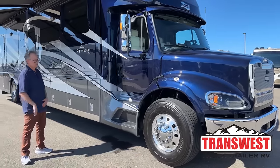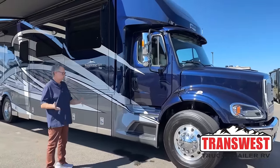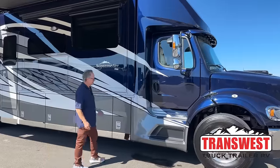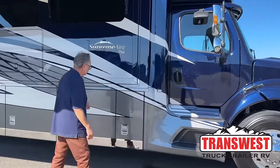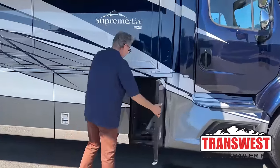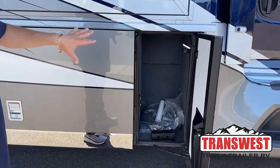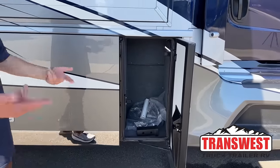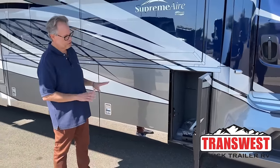I'll take you through the coach systematically — we'll do the best we can do, so bear with me. You've got side cameras, full cameras around the coach. As we open up the compartments, they're all lit. You'll notice it has the chrome package on the bottom to keep any debris from coming up and keep your paint job looking good.